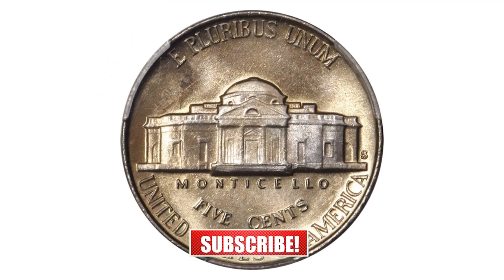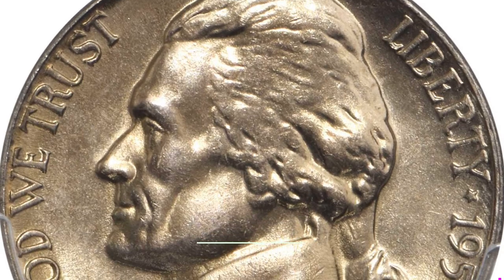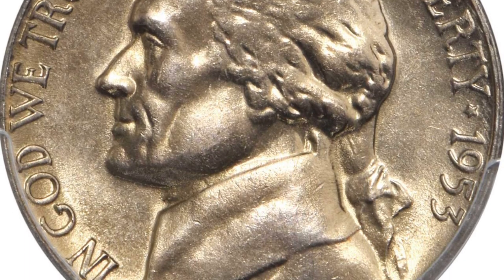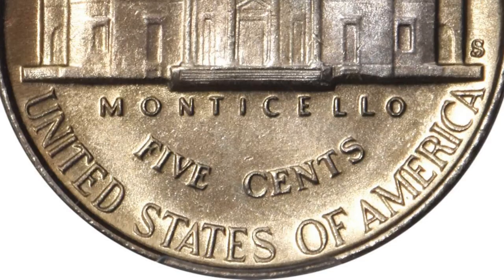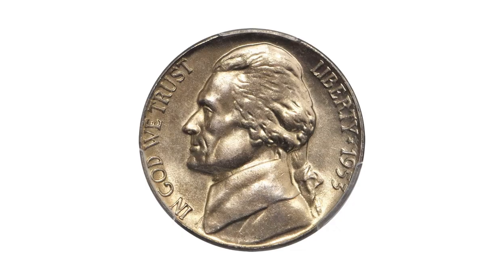A true strike and condition rarity in the Jefferson nickel series, it is a satiny, silky smooth premium gem dusted with iridescent champagne gold toning. The detail is truly impressive with sharp to full design elements, both at the borders and in the centers.